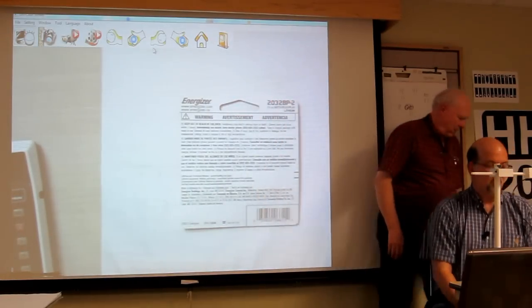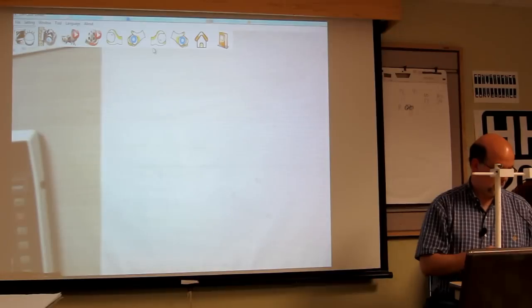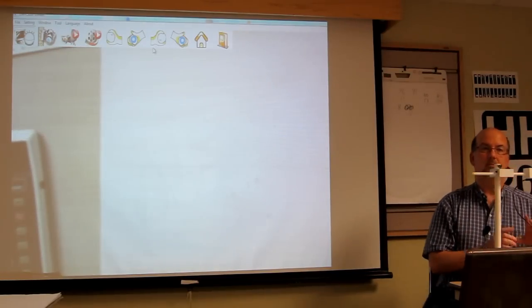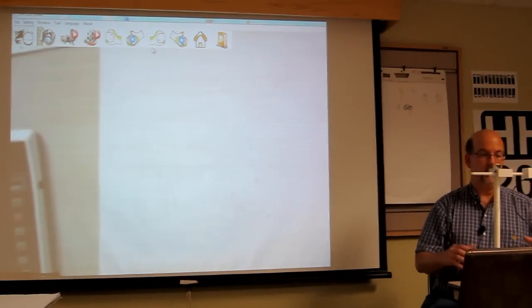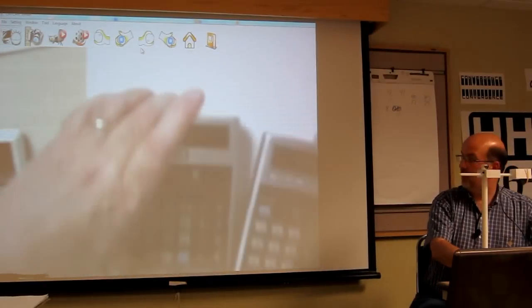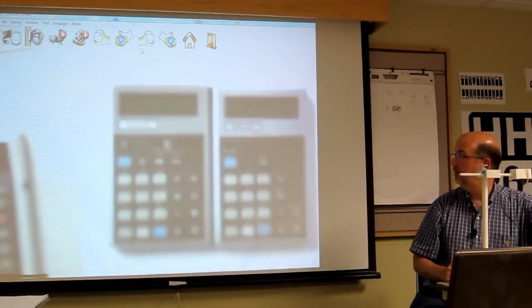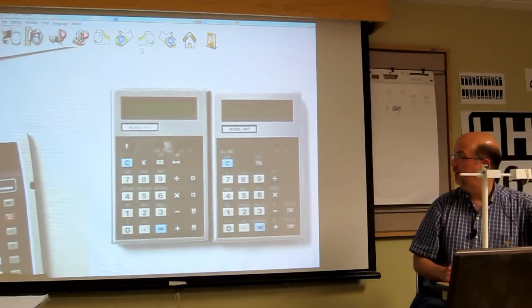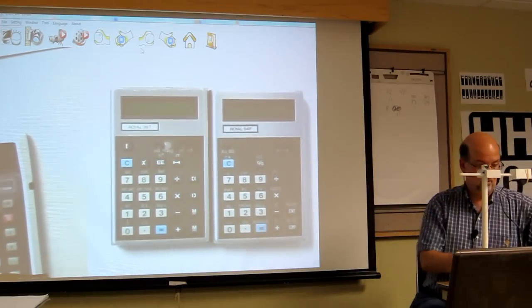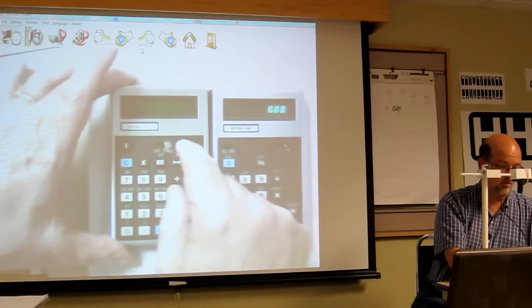The first ones I wanted to start with were from a calculator company — Royal brand. If you know them at all, you probably think of desktop printing commercial calculators. These are brother and sister units, and they are both Royal brand. Every one of these works, by the way.